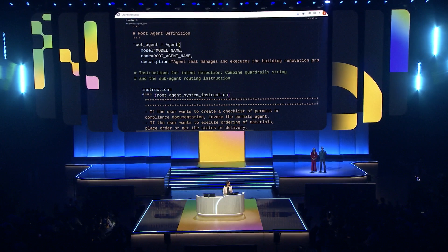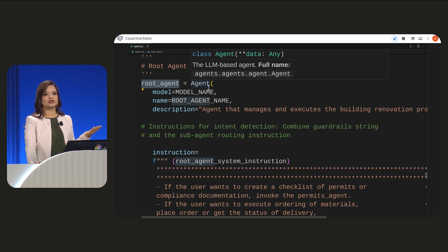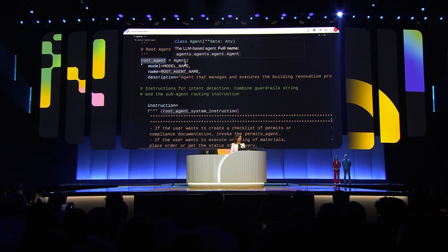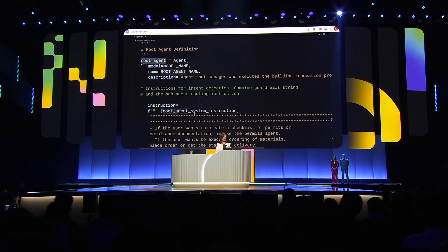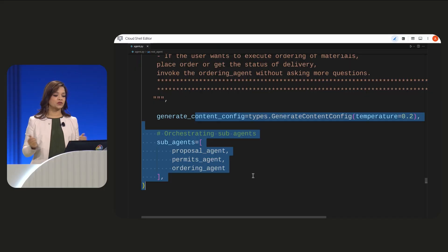We start out by defining our root agent, which can call one or more sub-agents based on the goal. We'll start with our instructions — this is very similar to how we do it with a single agent. Here you see three sub-agents highlighted: proposal, permits, and ordering agent.